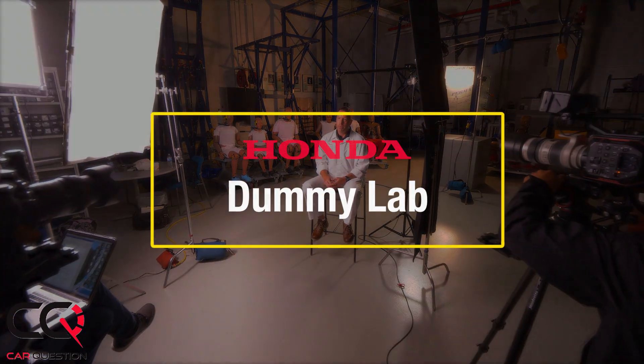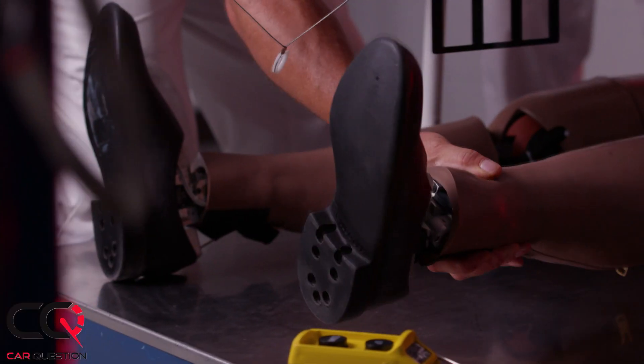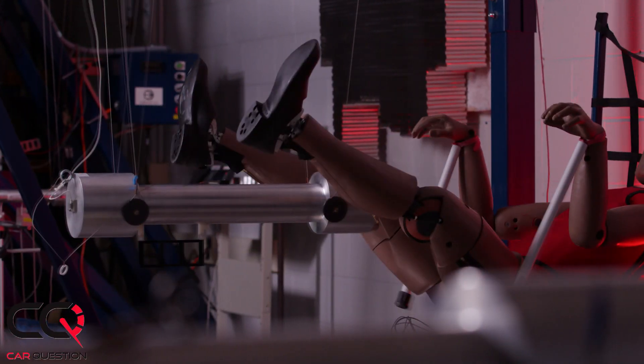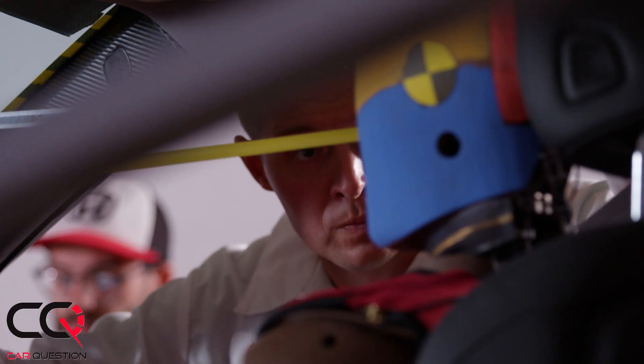Crash dummies themselves have evolved and advanced, and there are links between advanced restraint technologies and our body designs and actually the real world. I have an undergrad in biomedical engineering. I actually wanted to be a doctor, but I loved the engineering side of it, so it was a perfect combination. Out of college I got hired at an independent test facility working with crash engineers who were my colleagues at Honda. Their passion, their challenging spirit, their joy was so contagious that I knew I had to work for Honda, and when the opportunity came I took it.